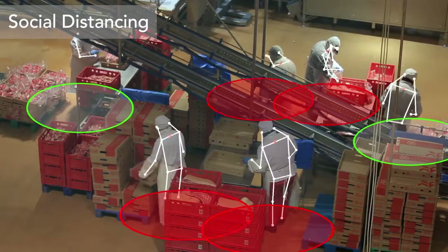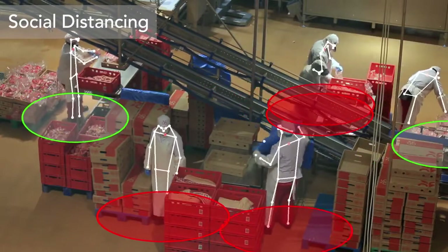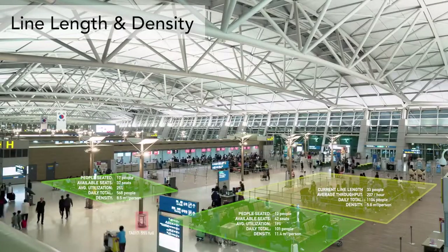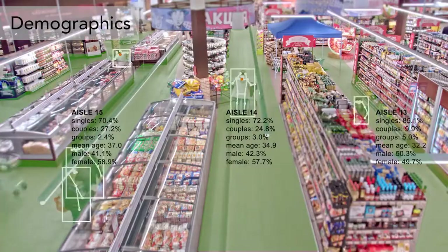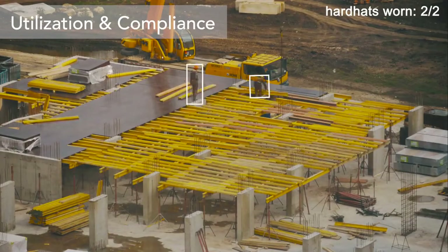Within minutes, your existing camera investment can be used to track operations and compliance metrics such as social distancing, line length and density, space occupancy, demographics, and utilization of masks, hard hats, and other safety equipment.